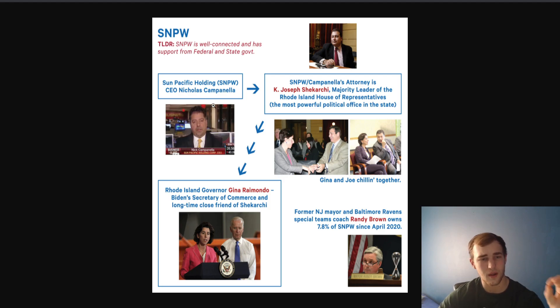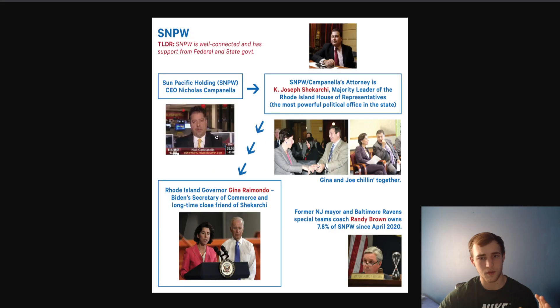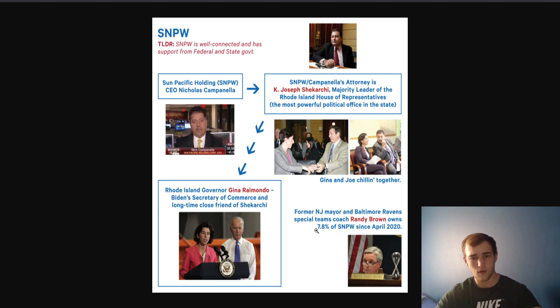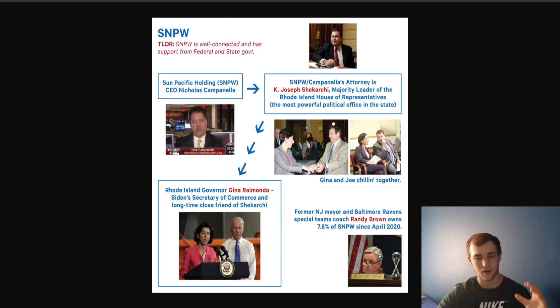Their CEO Nicholas Campanella's attorney is Joseph Shikari, the majority leader of the Rhode Island House of Representatives — the most powerful political office in the state of Rhode Island. The Rhode Island governor is Biden's Secretary of Commerce and a longtime close friend to Shikari. So these two guys are very connected, and she has a connection directly to Biden. Here's a picture of Gina and Joe together. Former New Jersey mayor and Baltimore Ravens special team coach Randy Brown owns 7.8% of SNPW since April 2020 — insider buying, which is very good news.